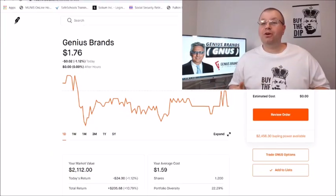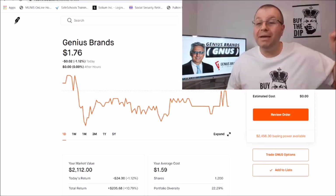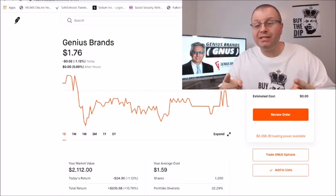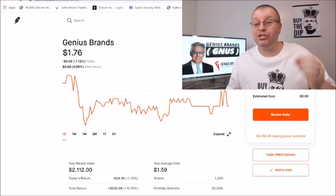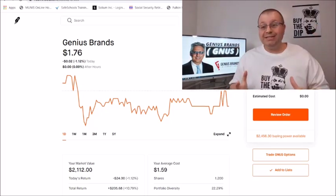What is going on, my stock market bulls and bears? I'm your host Terry, and welcome to my channel Buy the Dip. This is the channel where we say you never marry a stock, you just date it, because we're all about getting those profits. You never lose when you take profits.